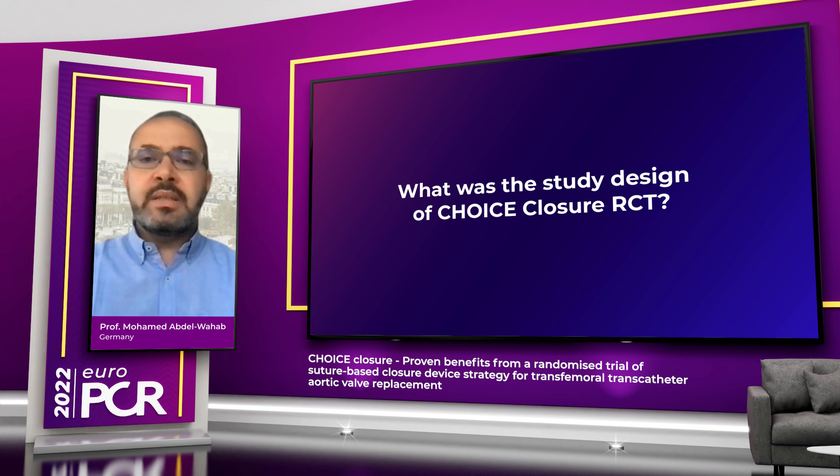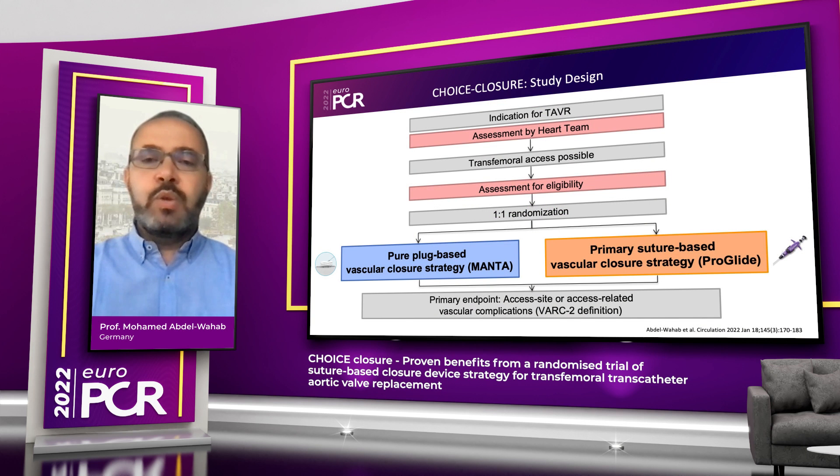The design of the Choice Closure trial included more or less an all-comer population undergoing transfemoral TAVI. These patients were randomized in a one-to-one fashion between the two strategies: one strategy primarily based on sutures using the Proglide device, and the other strategy purely based on a plug, which is the Manta device. The study had a primary endpoint defined according to the VARC-2 definition, which is access site or access-related vascular complications, comparing the performance of both strategies in an all-comers population undergoing transfemoral TAVI.